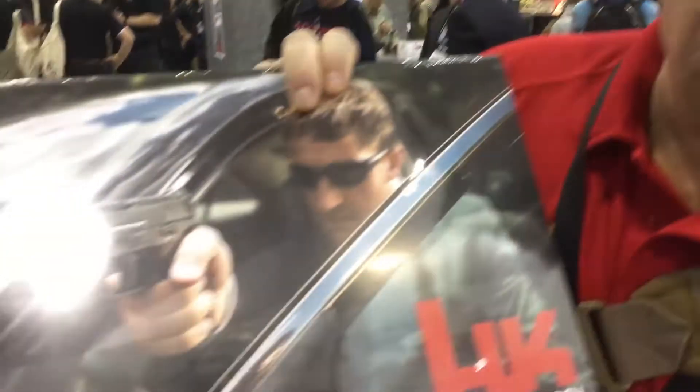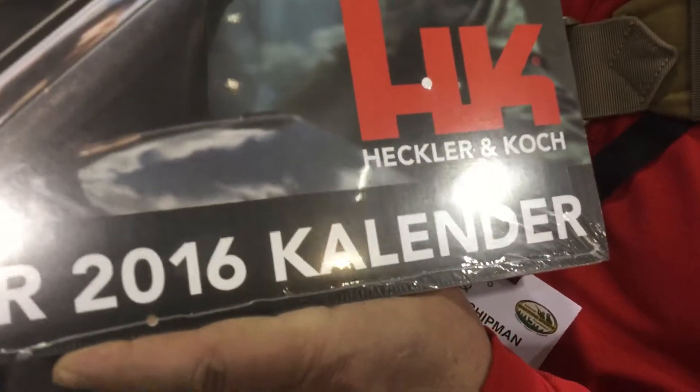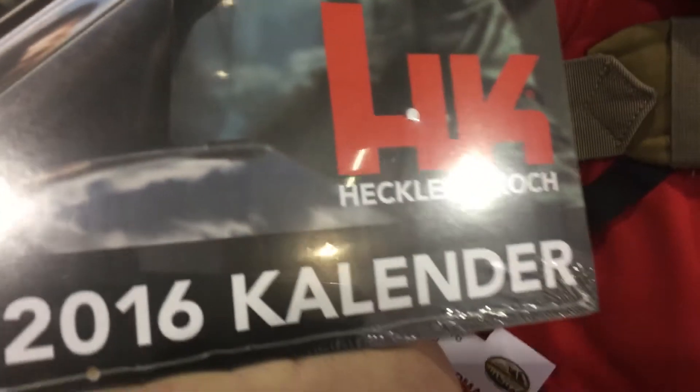Hello my friends, we are here at the SHOT Show with the Heckler & Koch booth, the 2016 Heckler & Koch calendar.